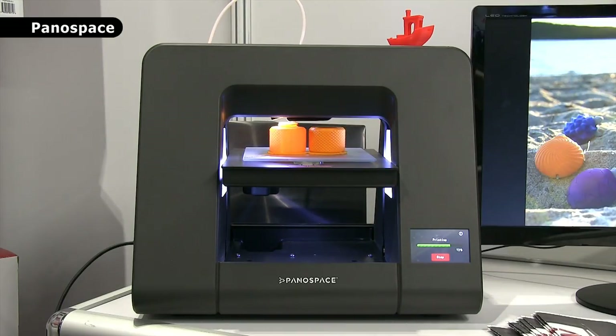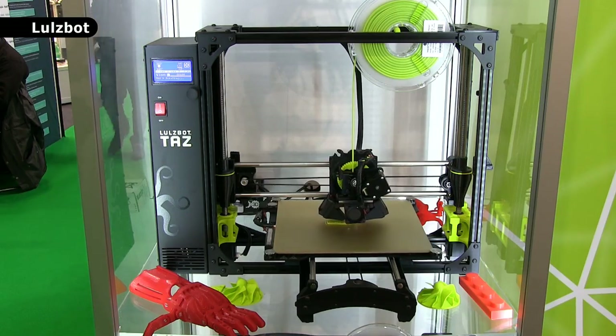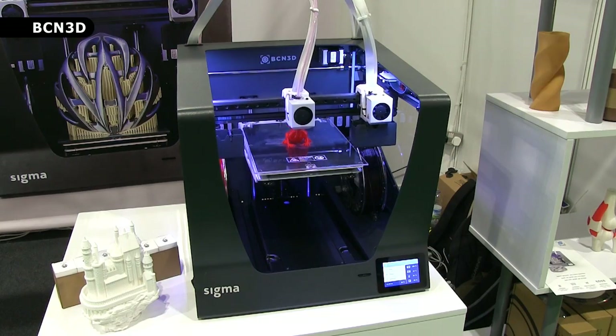Manufacturers of more expensive and professional desktop models include Lulzbot with their Mini and TAS models, Leapfrog with their impressive large hardware, and also BCN3D Technologies.